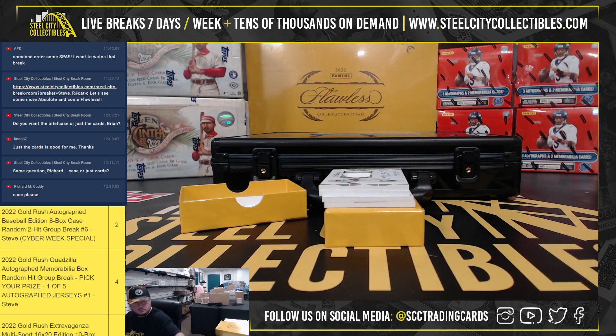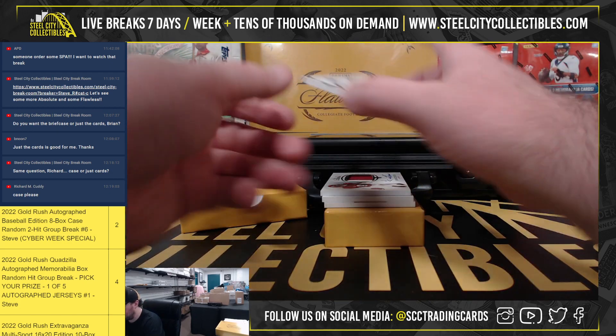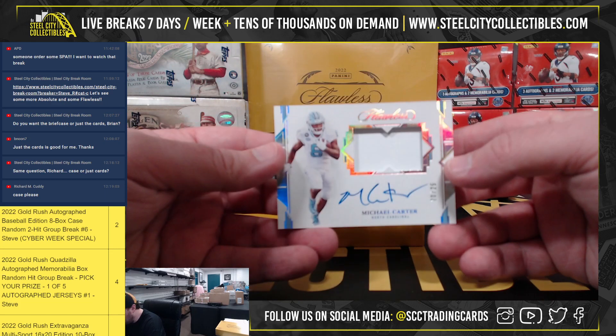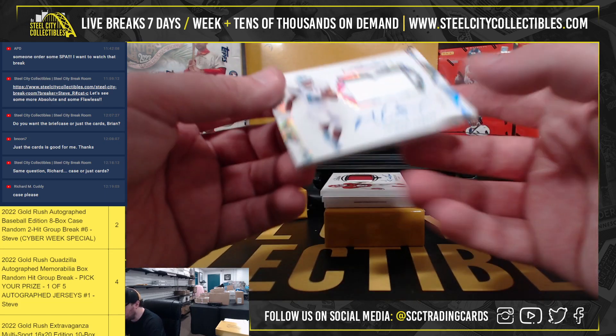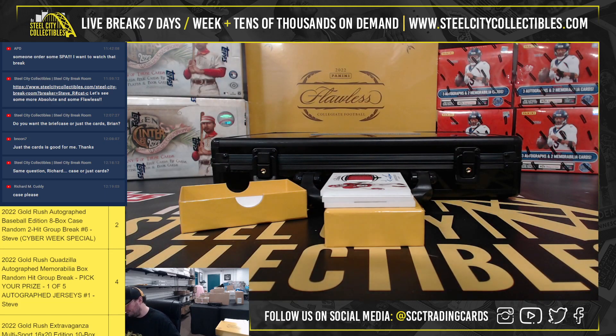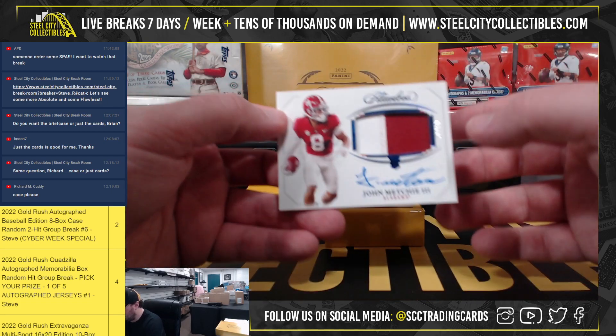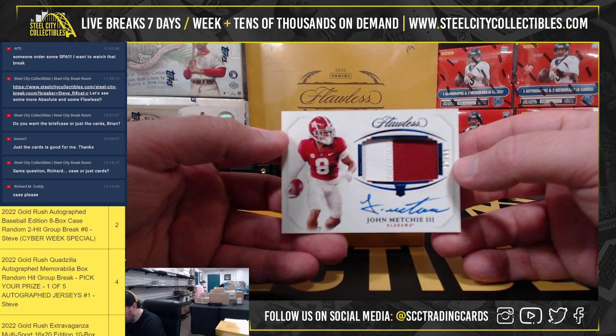Got a memorabilia signature — there is memorabilia in there — Michael Carter, 20 of 25. Had to look for a second. Got a rookie patch autograph, 8 of 15, John Mechie.